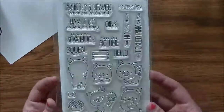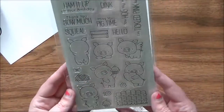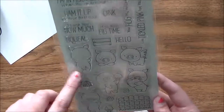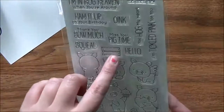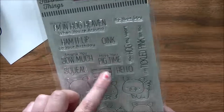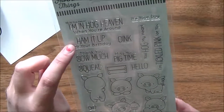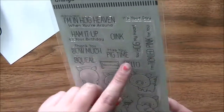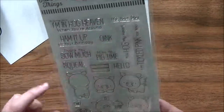I also got the pig set. I was going to order the otters but I love the pigs. This is another Birdie Brown set called Hog Heaven. You get six little pigs, a fence, a cupcake, flowers, a bow, and a little flower pod. Sentiments include 'I'm in hog heaven when you're around,' 'ham it up on your birthday,' 'miss you pig time,' 'you hog my heart,' and 'I'm tickled pink for you.' I freaking love that.